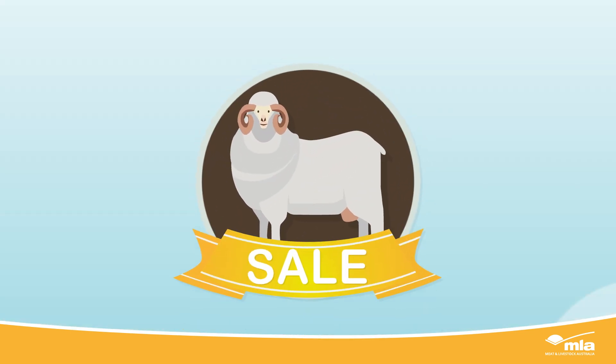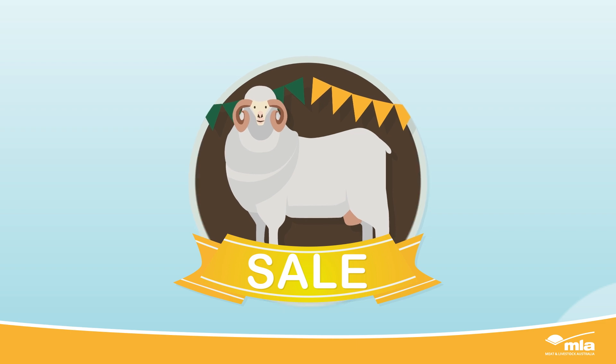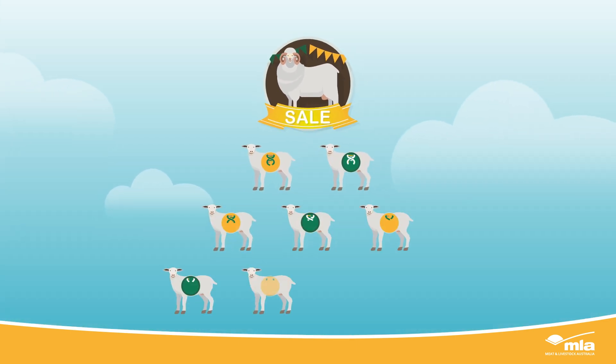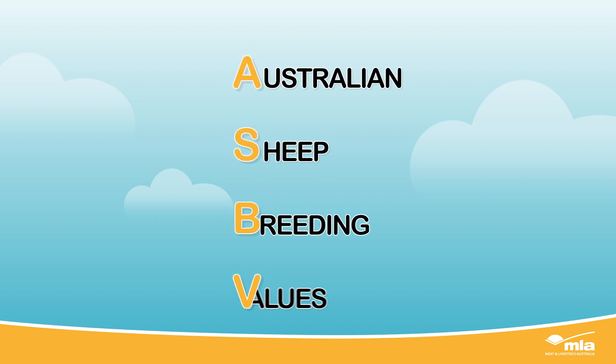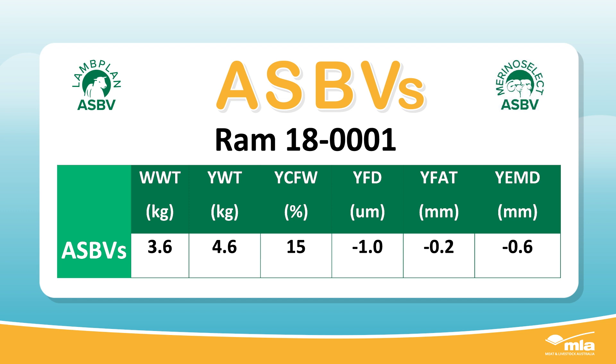How do we account for the factors which may affect how the ram presents on sale day, and more importantly, how its offspring will perform? We do this with Australian Sheep Breeding Values, or ASBVs. They're the best prediction for an animal's genetic merit for a particular trait and an indication of how an animal's progeny will perform.